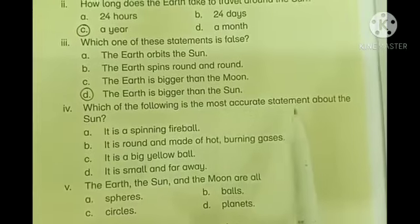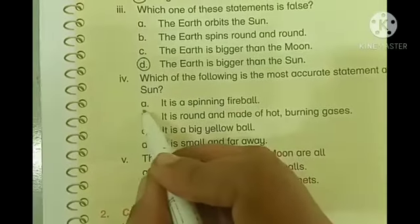Fourth one: which of the following is the most accurate statement about the Sun? a) It is a spinning fireball, b) It is round and made of hot burning gases, c) It is a big yellow ball, d) It is small and far away. On page number 85 we read that the Sun is also round like a ball and is made up of hot burning gases. So statement b) is the most accurate — it is round and made of hot burning gases. We will circle part b).